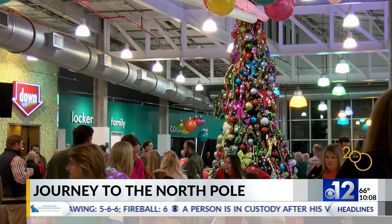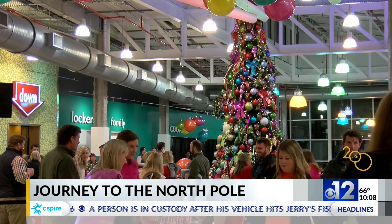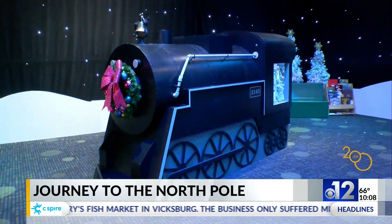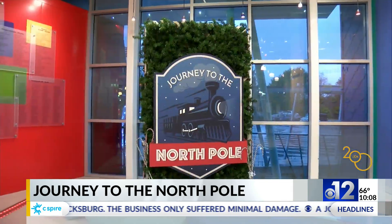The Christmas season is underway at the Mississippi Children's Museum in Jackson. The holiday exhibit uses lessons in navigation and holiday literature to help kids find their way to the North Pole.